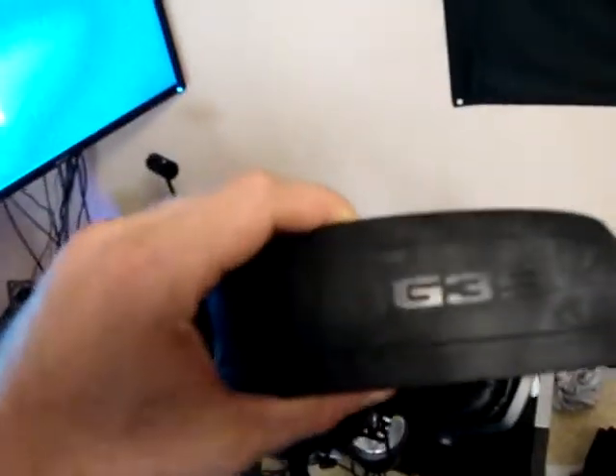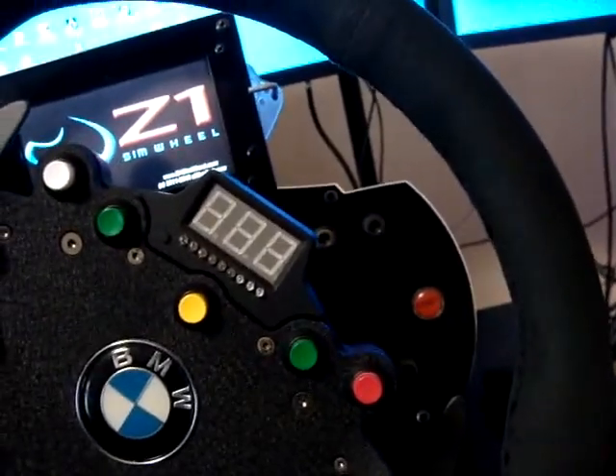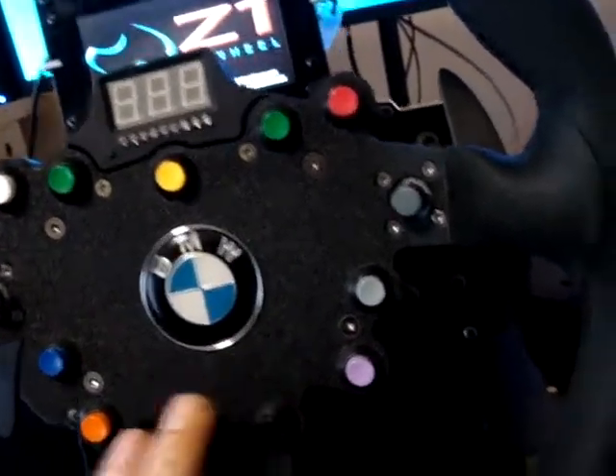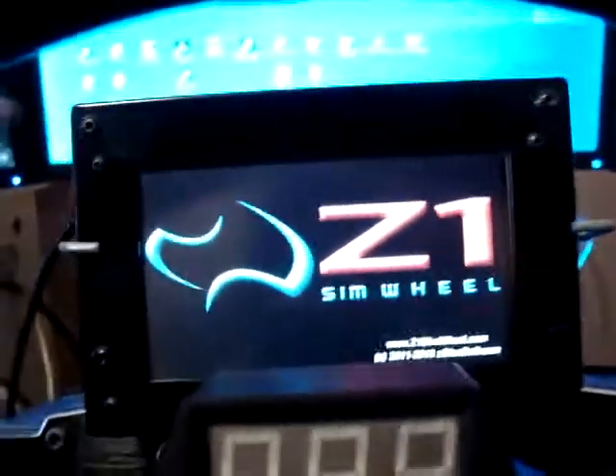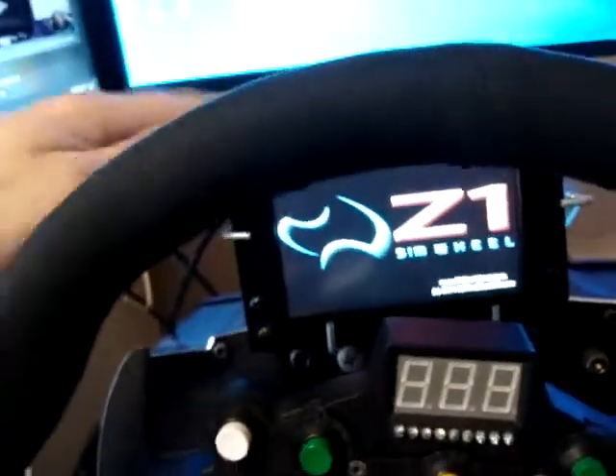I have the Oculus Rift CV1 — I'm gonna put it here so I can sit in my seat. Then I have my headset, the Logitech G35. I'm gonna sit here. Then I have the Fanatec V2 base — the Club Sport base — with the BMW GT rim.